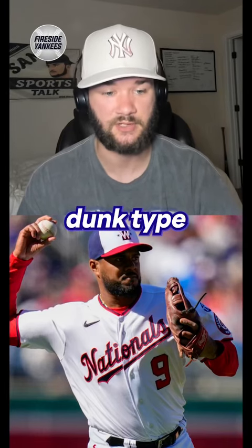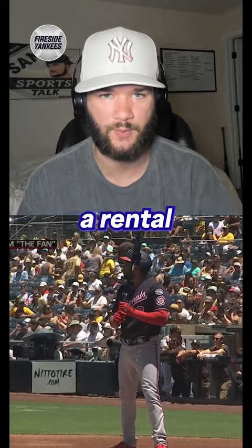Jeimer Candelario is a slam dunk type of move. It's an easy move for the Yankees to make. This is a rental bat — it's not going to cost you a lot.